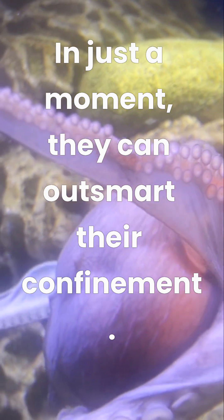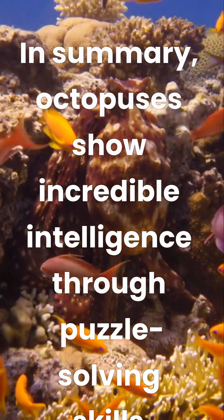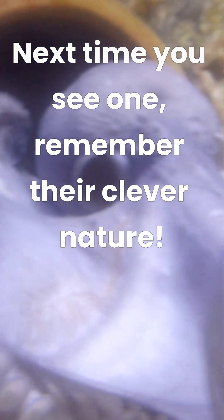In just a moment, they can outsmart their confinement. In summary, octopuses show incredible intelligence through puzzle-solving skills. Next time you see one, remember their clever nature.